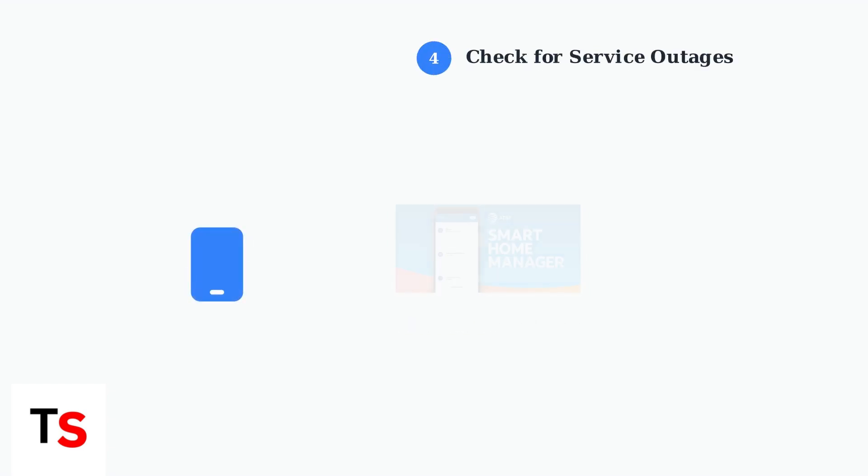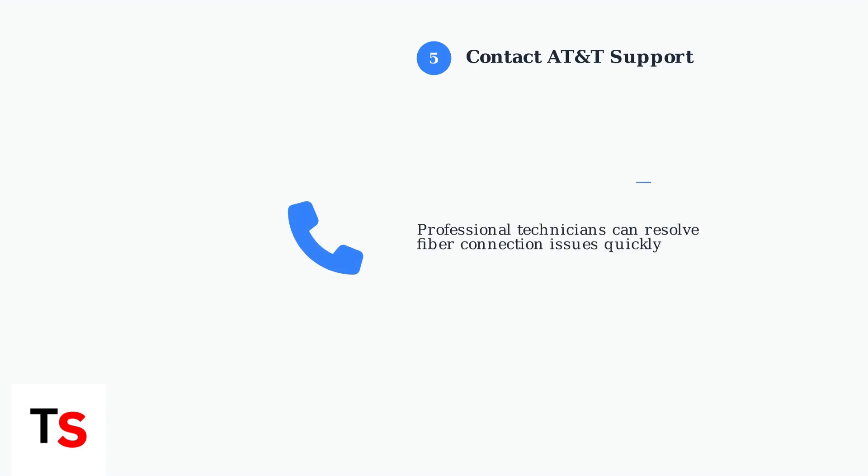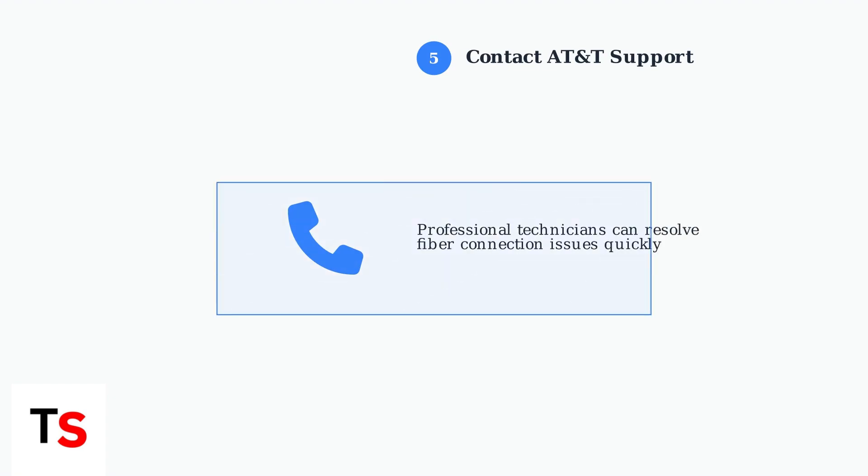Use the Smart Home Manager app or My AT&T app to check for reported service outages in your area. If problems persist after trying these steps, contact AT&T support for further assistance.